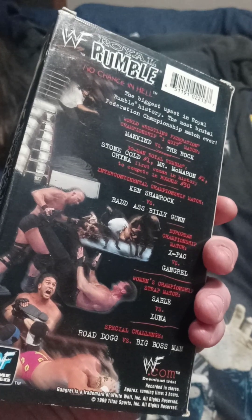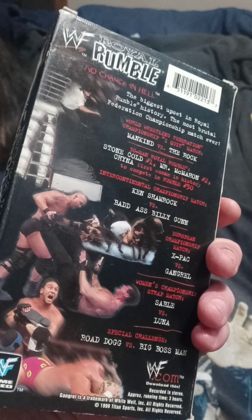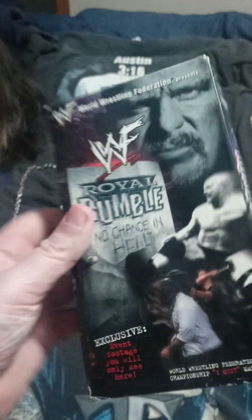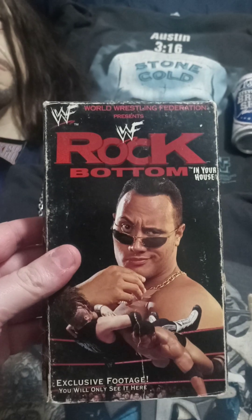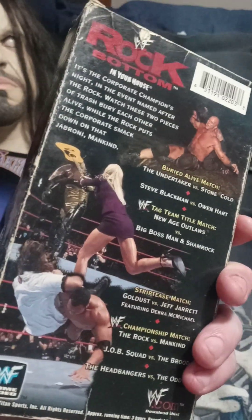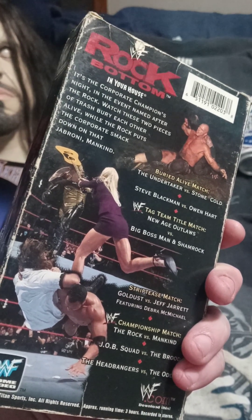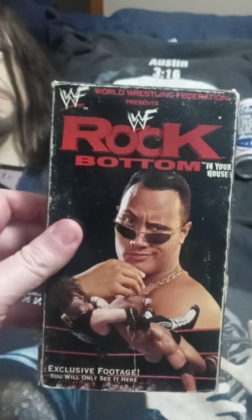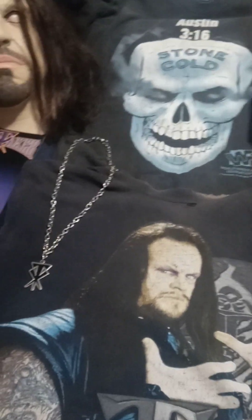Definitely Austin in the Royal Rumble stands out, but I would have to say the 'I Quit' match between Mankind and The Rock — that one always stands out. Such a brutal match. I love that. I have Rock Bottom from 1998. The match that stands out here is the Buried Alive match between Undertaker and Stone Cold — that one always stands out. I remember watching that one live as well. Such great moments.